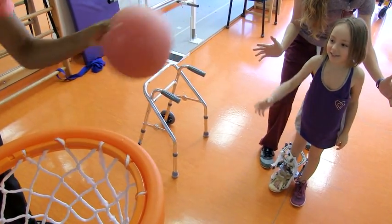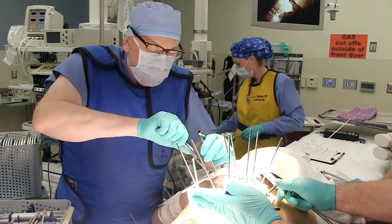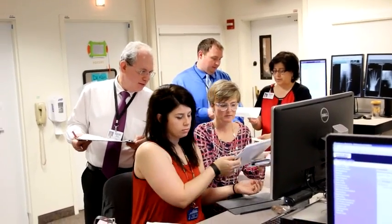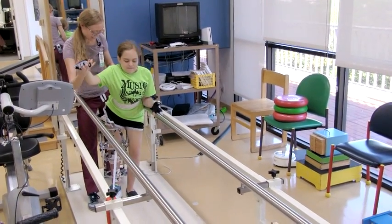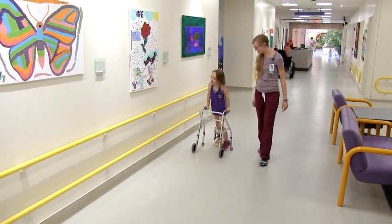The Center for Excellence in Limb Lengthening and Reconstruction here at Scottish Rite is a patient-focused, multidisciplinary approach to the care of the child. It uses the talents of orthopedic surgery, nursing, psychology, and physical therapy coming together to create a plan to help a patient through what can be a very long and complex treatment for limb lengthening or reconstruction of either the upper or lower extremity.